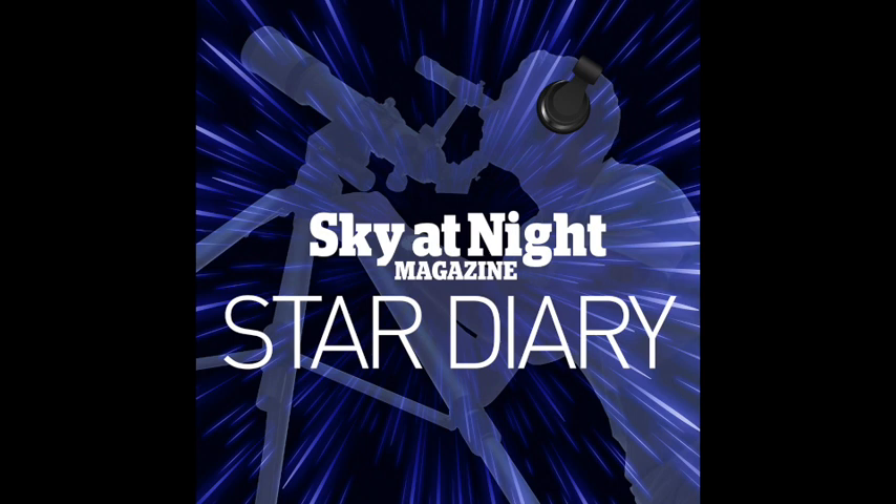Thank you for listening. Do subscribe to the podcast to get even more highlights from the astronomy weeks coming up, and we hope to see you here next week. If you want to find out even more spectacular sights gracing the night sky this month, be sure to pick up a copy of BBC Sky at Night magazine, where we have a 16-page pull-out sky guide with a full overview of everything worth looking at. Whether you like the moon, planets, or deep sky, using binoculars, telescopes, or neither, our sky guide has got you covered with detailed star charts. From all of us here at BBC Sky at Night magazine, goodbye.